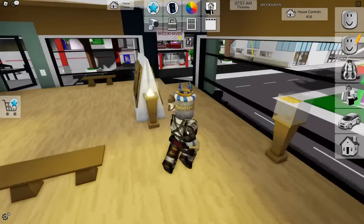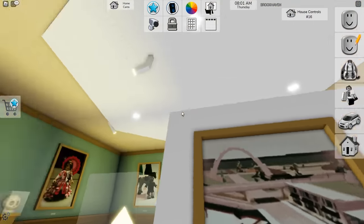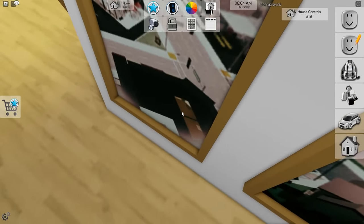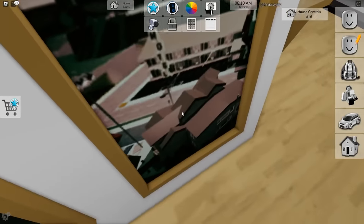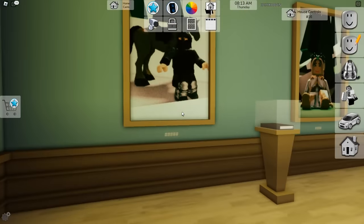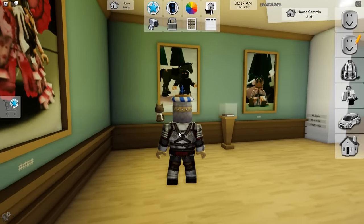We're in the museum right now that's going over all of the history of Brookhaven. This museum is the prime spot — it shows the burger bar, Sunny's restaurant. Now it's apartment complexes. So much has changed. There's also the agency building. There's a lot of crazy stuff. This painting is obviously in the castle, but we're gonna be going over the five secrets in this update.